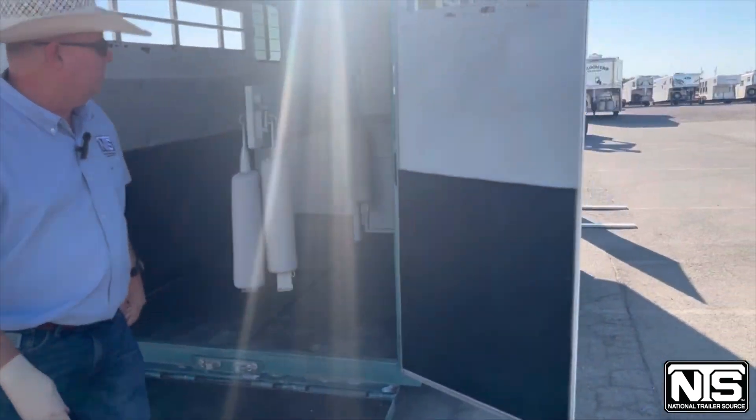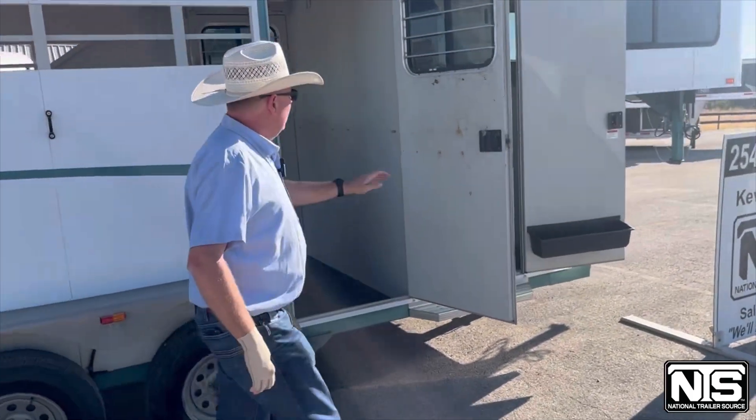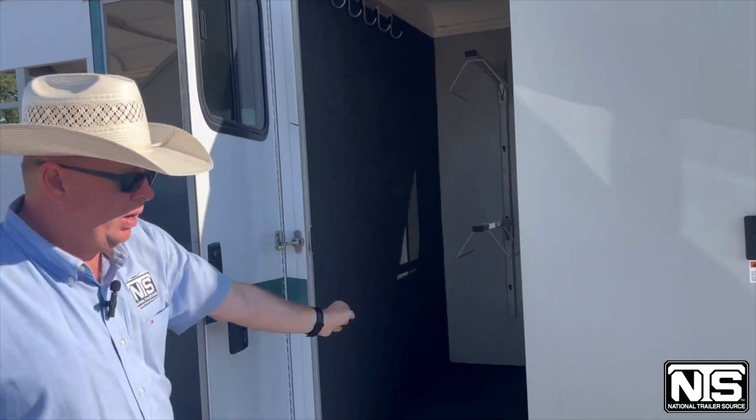It's 7'6 tall. This trailer has an escape door on this side. And in your dressing room, you have two saddle racks, bridle hooks, and rubber on the floor.